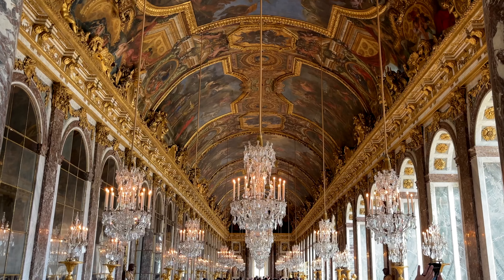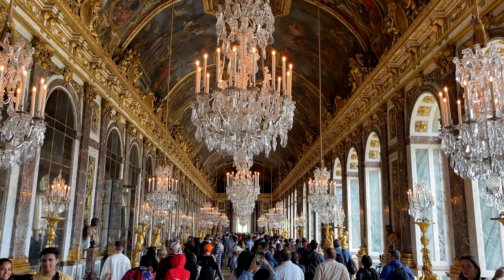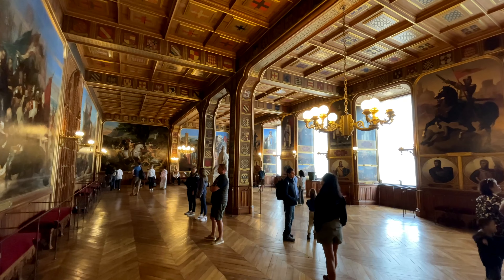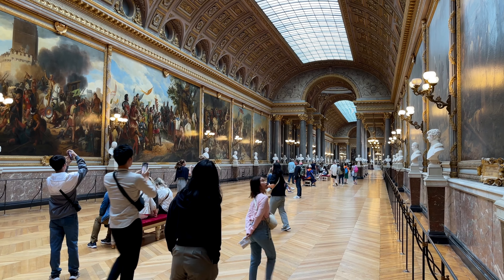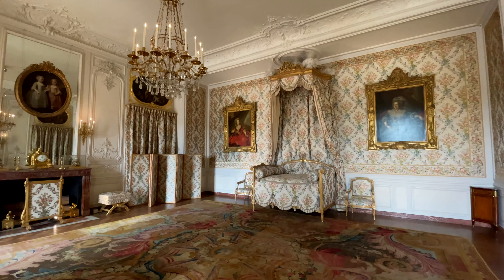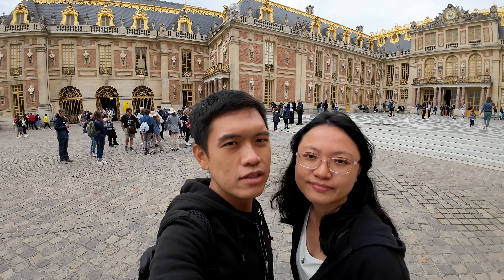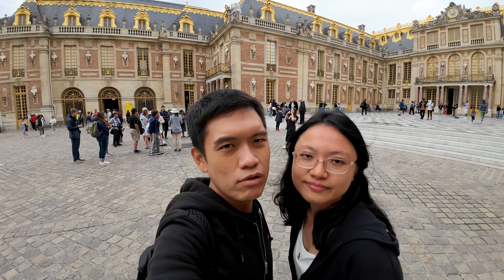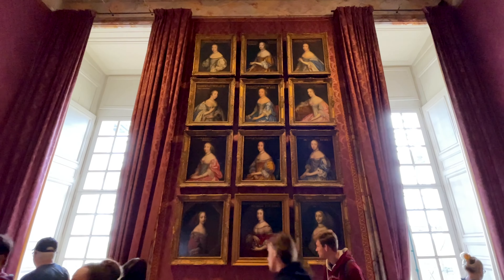Wow — grand, very very grand. I think you can only describe it using the word grand. So if you are visiting Paris, do not miss this place. The whole area is actually very huge but we didn't really spend a lot of time here — about one to two hours. You can rent an audio guide or before the visit you can download it onto your phone and use your phone as the audio guide.